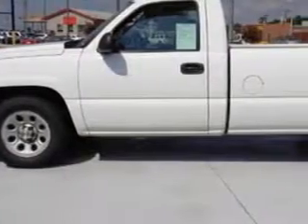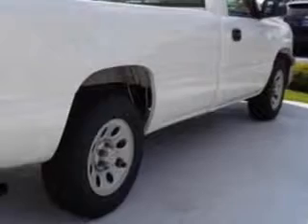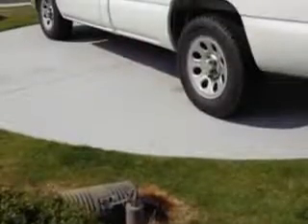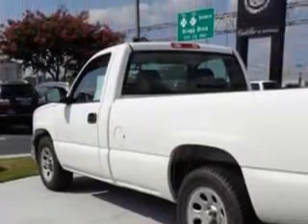You expect the best from your vehicle. Imagine driving this white 07 Chevrolet Silverado 1500 Classic Regular Cab, equipped with an 8-cylinder engine, with 88,266 miles. Enjoy this utility truck with features like: